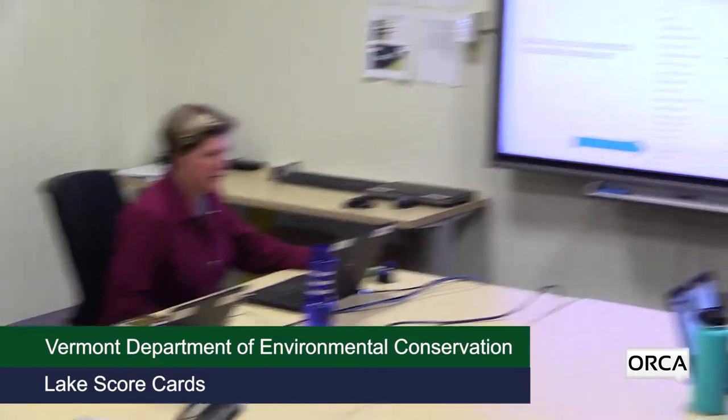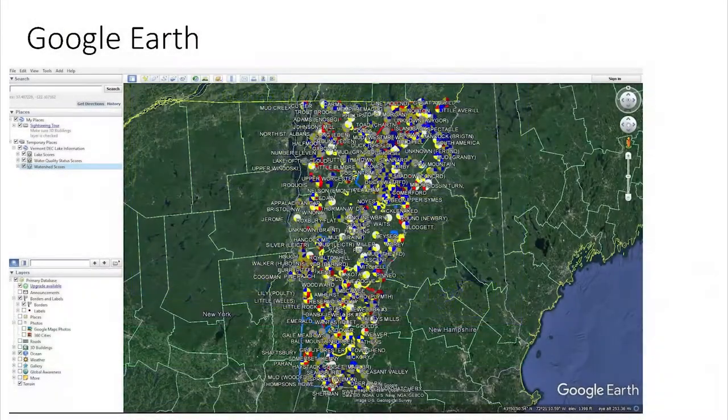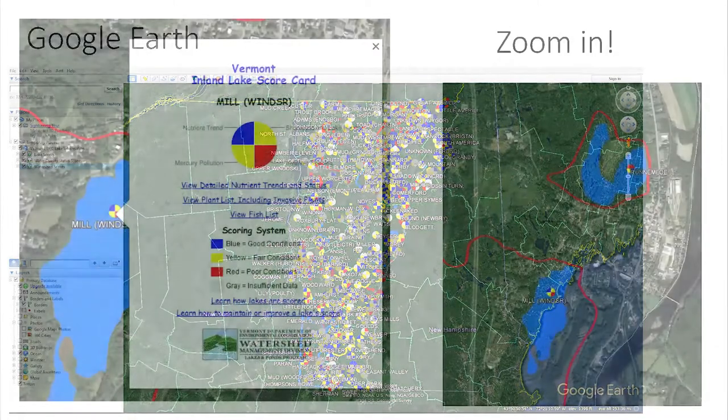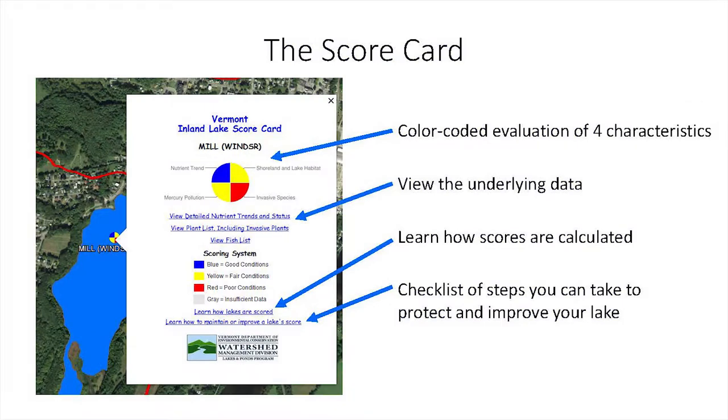That link will take you to the Vermont DEC web page for the lake scorecard. From there you can open the latest version of the lake scorecard in Google Earth — you do need to have the free Google Earth software installed on your computer for this to work. That will bring up the lake scorecard as shown here in Google Earth. You can zoom into a particular lake and click on the scorecard icon, and you will get a pop-up with links to more information and the Secchi disk icon in color at the top of the pop-up.